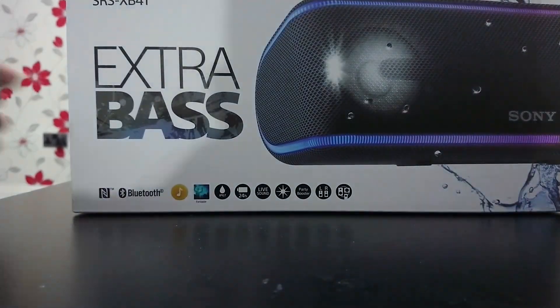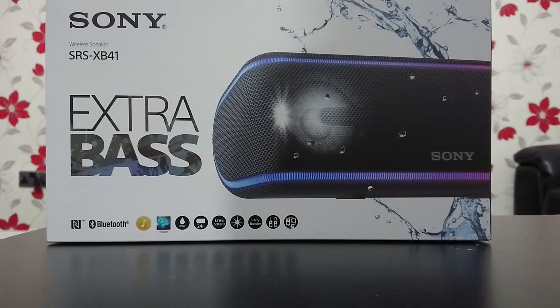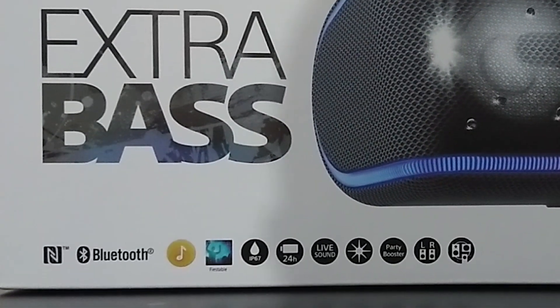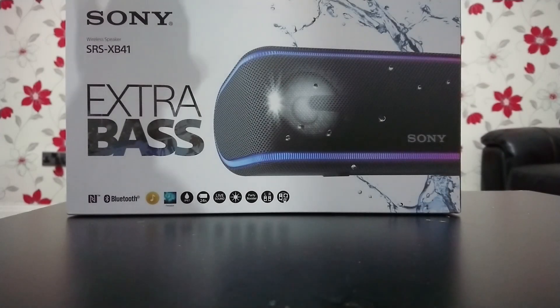Wow, look at that guys! It's a Sony SRS XP41 Extra Bass NFC Bluetooth. It's got IP67 waterproof, 44 hours battery life, live sound, and it's got some LED lights — party booster, left right. Let's unbox it now.